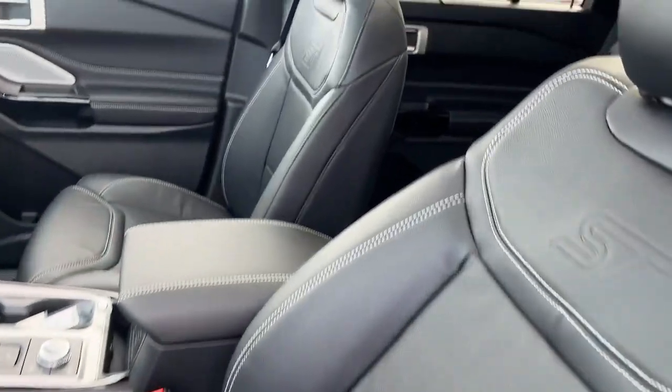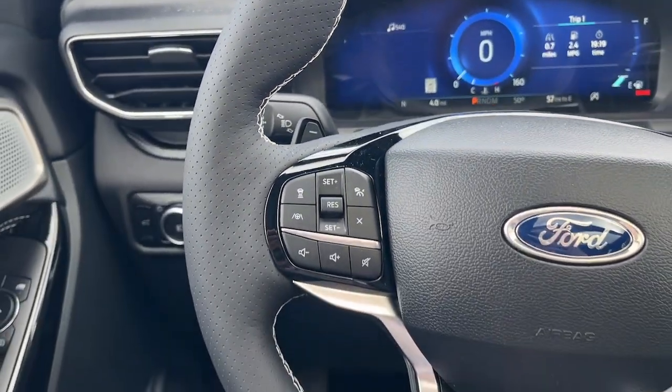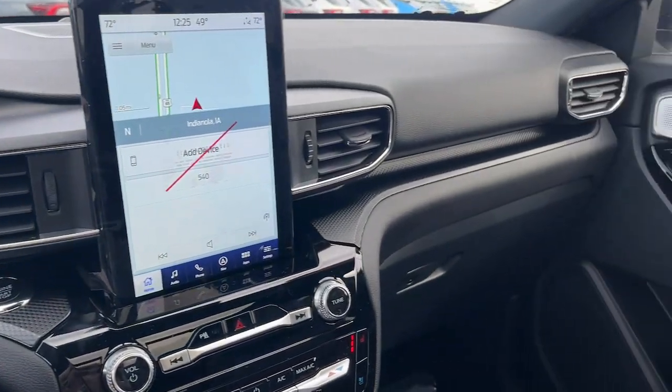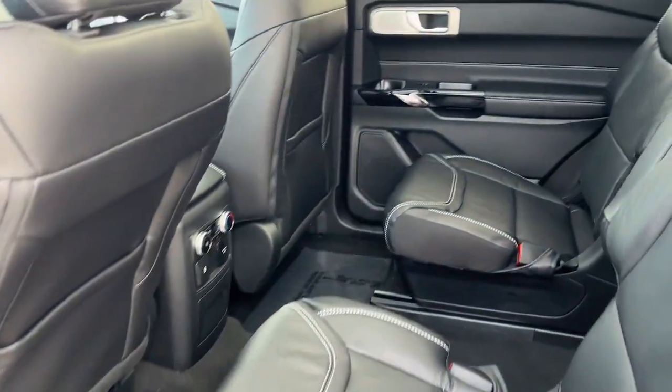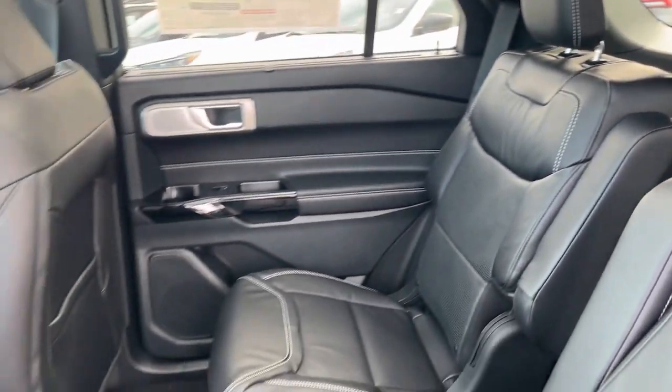The following are some of this vehicle's highlighted options: heated steering wheel, Apple CarPlay and/or Android Auto, 360-degree view car camera, touch-screen infotainment system, wireless charging station, keyless entry, moonroof, navigation system, third-row seat, and paddle shifters.